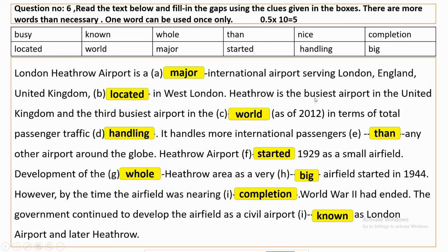Heathrow is the busiest airport in the United Kingdom, and the third busiest airport in the world as of 2012, in terms of total passengers' traffic handling. It handles more international passengers than any other airport around the globe.